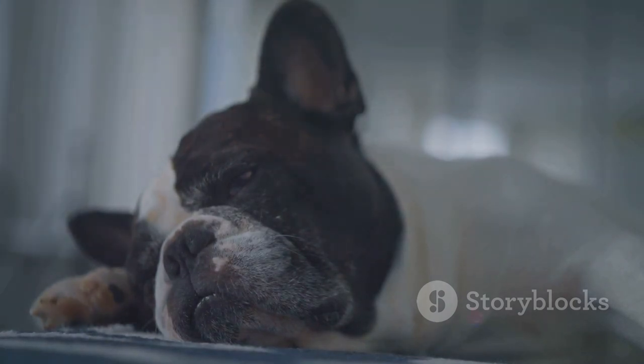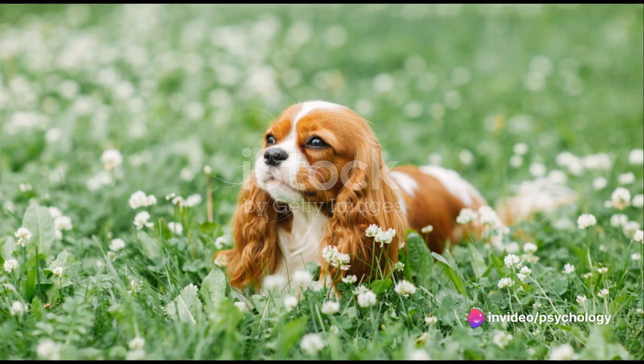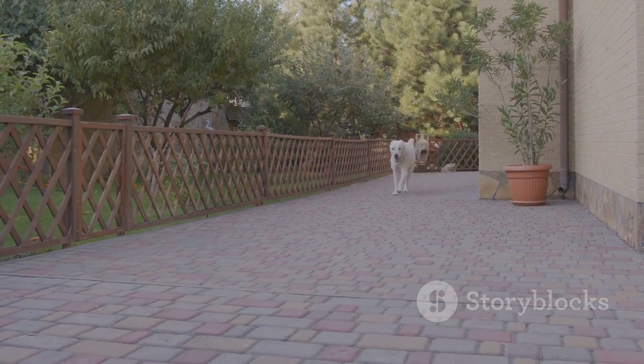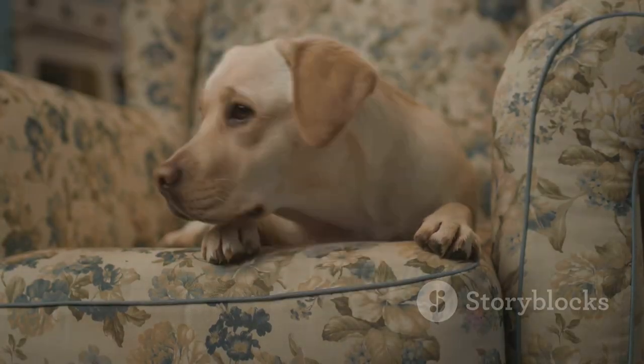They don't require much exercise, making them an ideal option for a cozy apartment setup. Next up we have the Cavalier King Charles Spaniel. These dogs are the epitome of a lap dog. They have a friendly and gentle nature and they're more than happy to spend their days lounging around on your sofa.